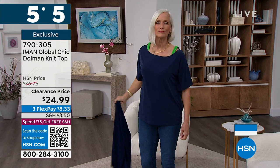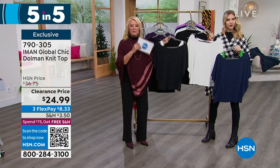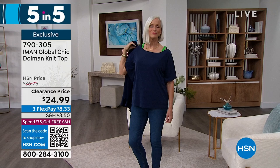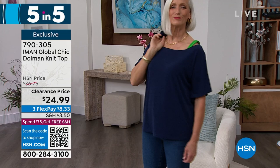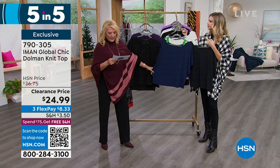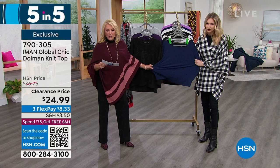The Iman Global Chic Dolman Knit Top — three color choices: navy with green accents, black with cream accent, and cream with black shoulders. Everybody loves the Dolman sleeve because it's so flattering and easy to wear. You get great arm coverage. It looks like it's layered but it's not — takes all the guesswork out of it and always stays in place. Very bra-friendly. Just a little pop of green on the navy is so cute. Length is 25 inches, extra small to 3X, down to $24.99 — first time on sale. It's a poly-span so it's really stretchy and comfortable.